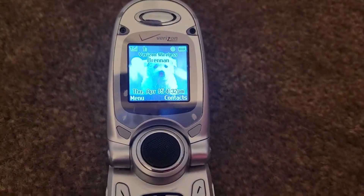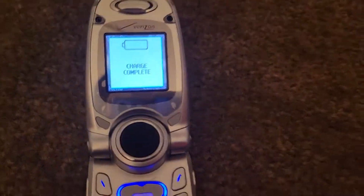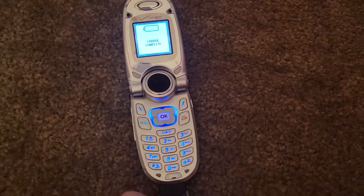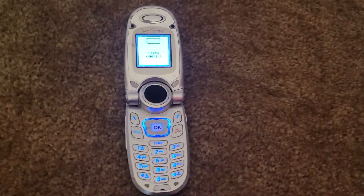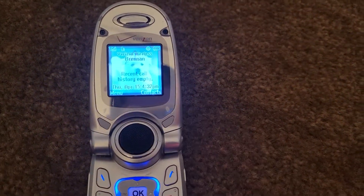As you can see there's one. Here's number two: recent call history empty.